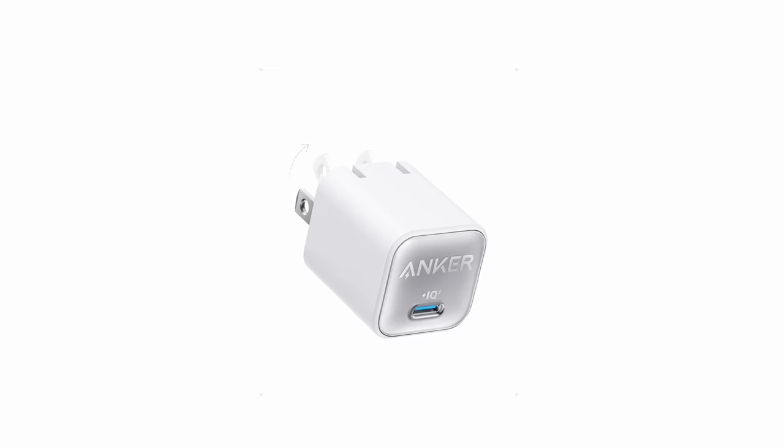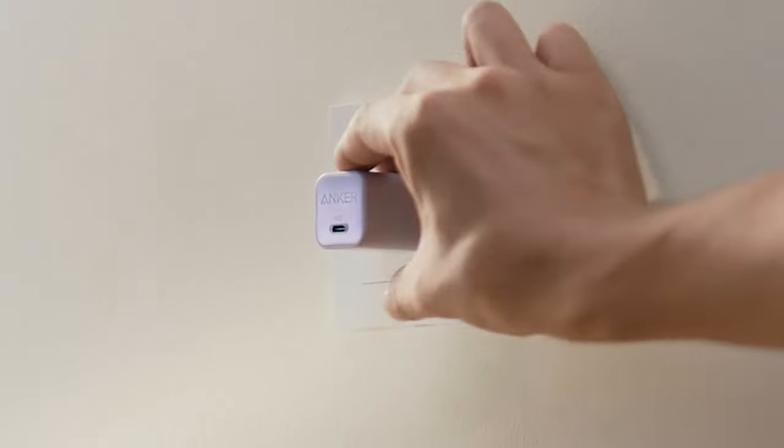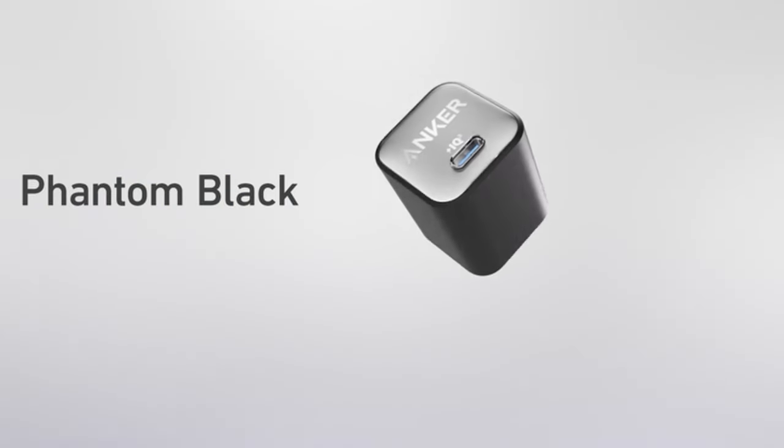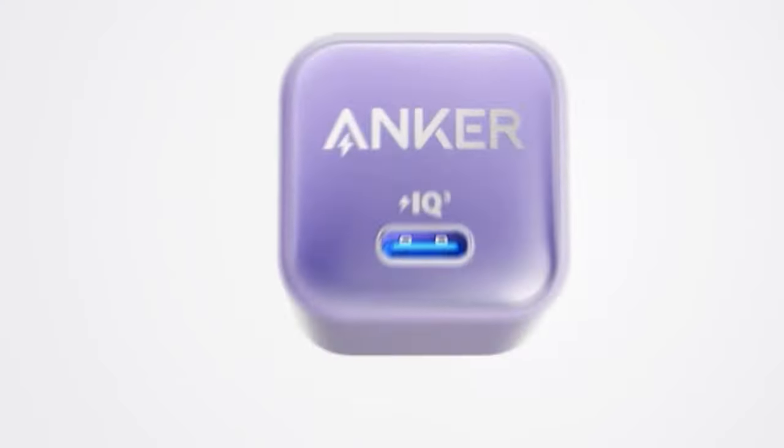Enhanced with ActiveShield 2.0, it intelligently monitors temperature to protect your devices. Plus, with Anker's 24-month warranty and friendly customer service, you can charge with confidence. Elevate your charging experience with the Anker USB-C Charger 30W.